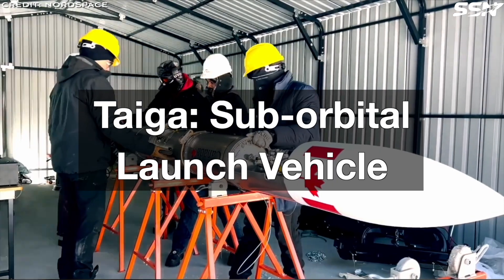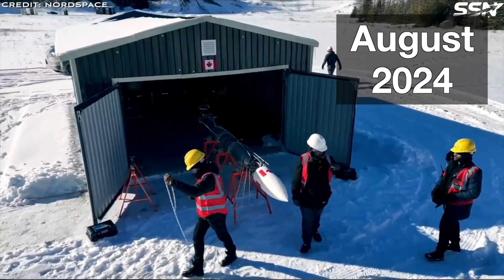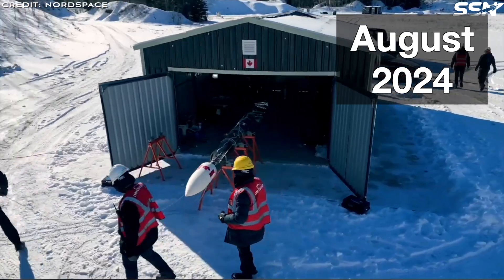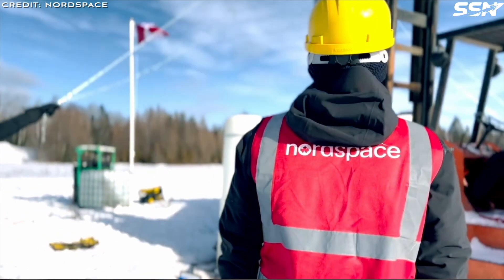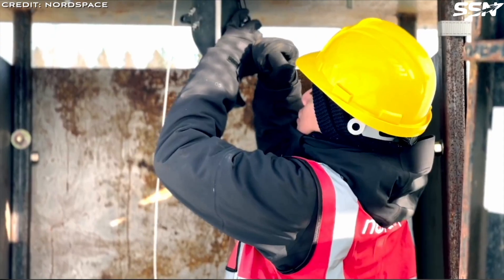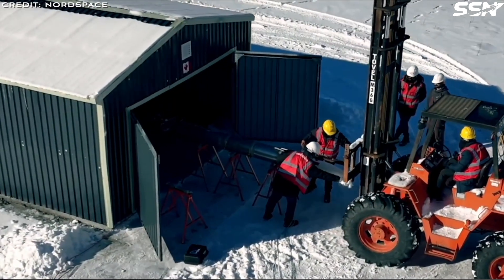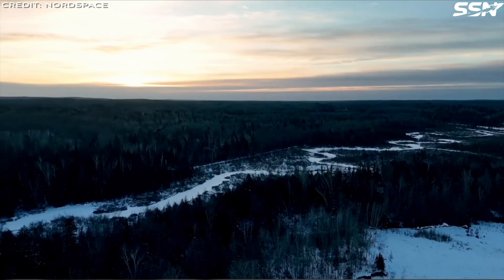Nord Space, like many space startups, is building its expertise by developing a sub-orbital rocket named Tiger. Designed to exceed the Kármán line at 100km — the internationally recognized boundary of space — Tiger aims to become Canada's first vehicle to reach this milestone.